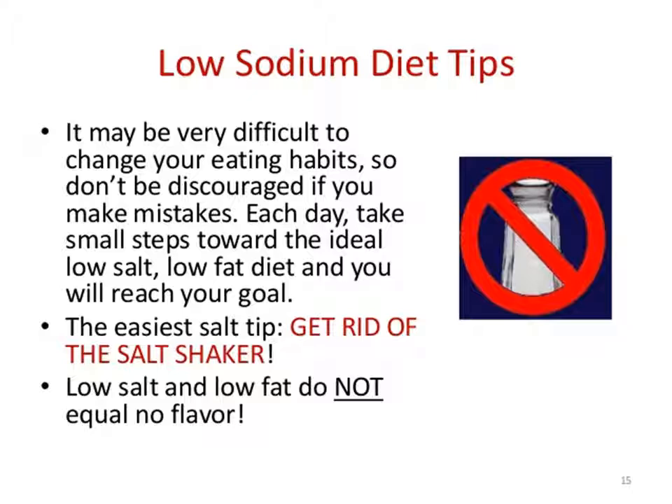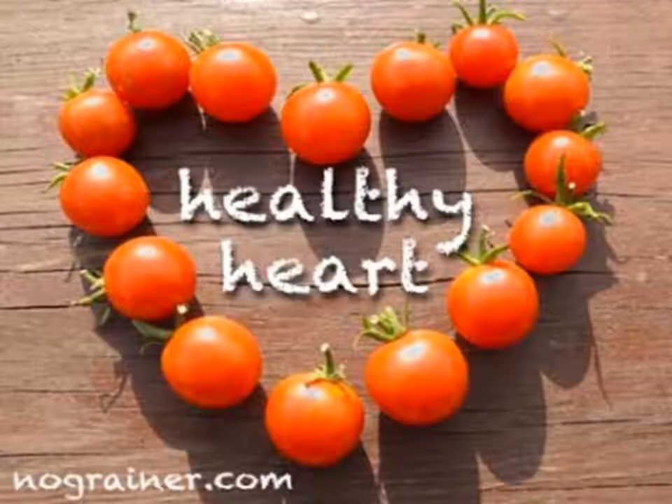Be patient. Your taste buds will soon get used to less salt and your heart will thank you. Cutting back on the amount of salt and sodium in your diet can reduce your risk of heart disease and stroke. Small changes add up to a healthier you.